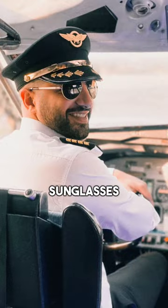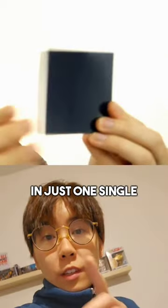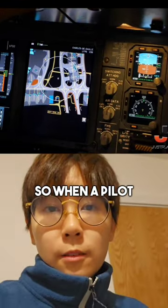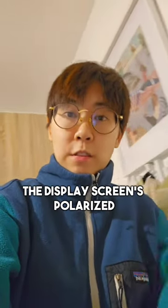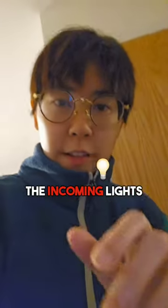Pilots don't wear polarizing sunglasses. A polarizing filter restricts light to oscillate in just one single plane. Many cockpit instruments, such as LCD screens, already display polarized light. So when a pilot wears polarized sunglasses and tilts their head at an angle that's 90 degrees to the display screen's polarized light, the sunglasses can completely darken the incoming light.